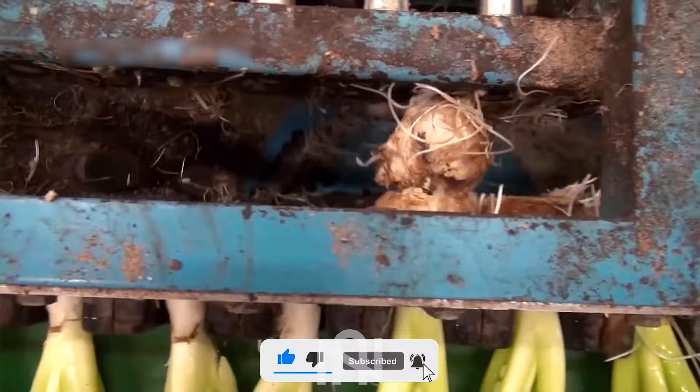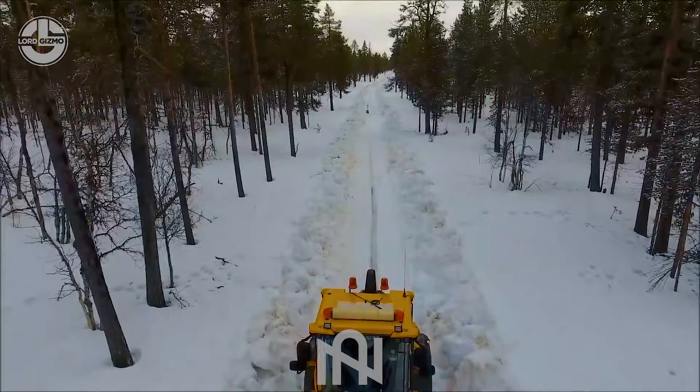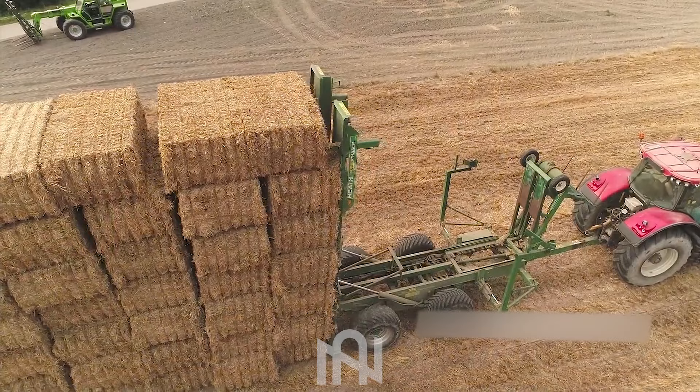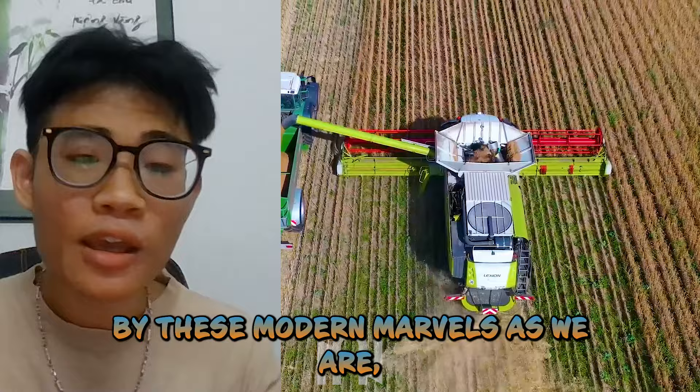Slow storms will no longer be an obstacle when we have this machine! This grass pickup vehicle is a real time-saver for lawn care. And that's it for today's exploration of agriculture machines! If you're as amazed by these modern marvels as we are, drop a comment, hit that like button, and subscribe for your regular dose of farm tech excitement! See you next time!